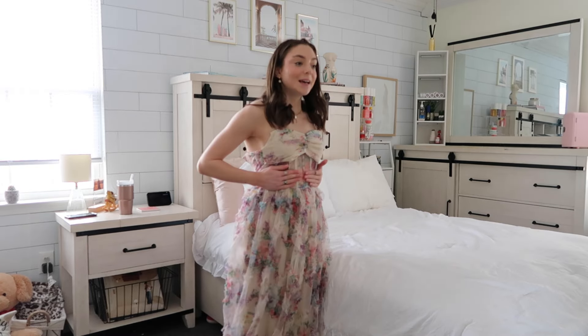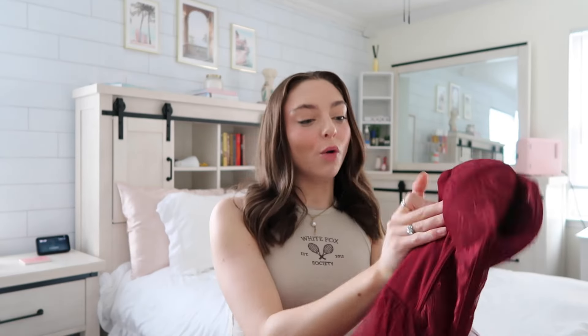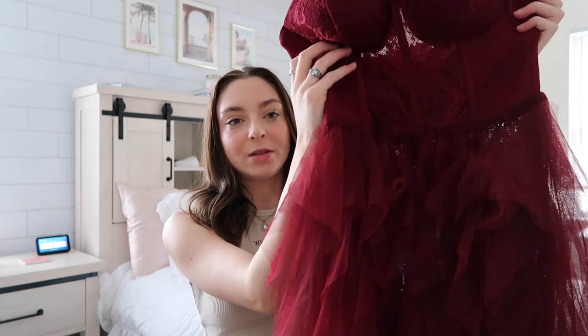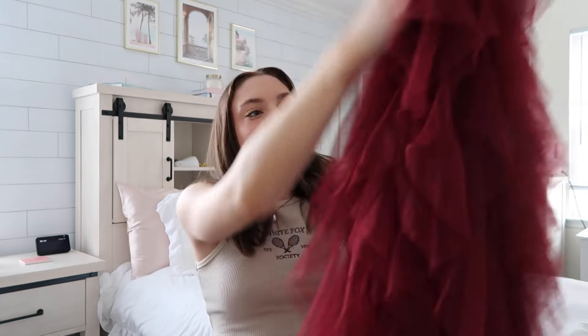This next dress is a very similar concept to the first one — it's also strapless. This one is giving a lot more in the breast area, she is overcompensating. The middle part is see-through. The band around the bodice actually feels very good — there is a grip material on the inside so it can grip to your body, which was missing in the first dress. Moving down, it is an entirely tulle dress.